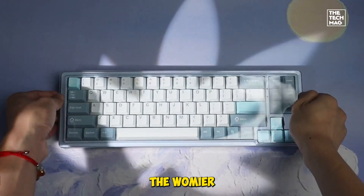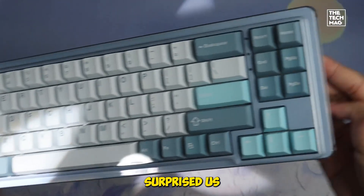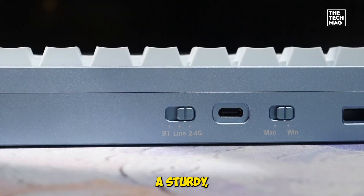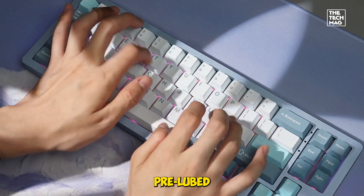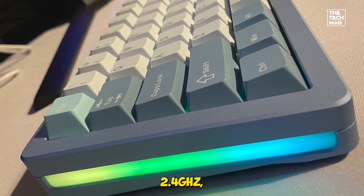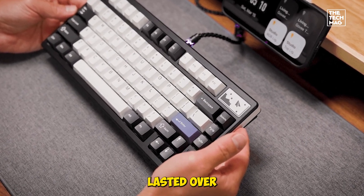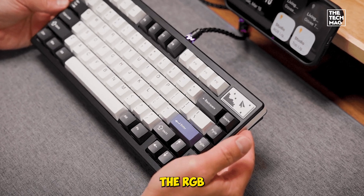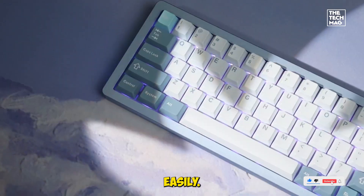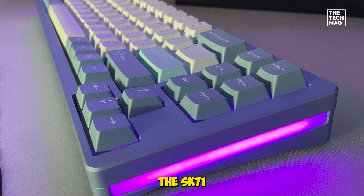The Womir SK71 is a 75% wireless mechanical keyboard that surprised us with its creamy typing feel and bold design. The aluminum alloy shell gives it a sturdy, textured look, and the gasket-mounted structure with pre-lubed switches made it one of the quietest boards we tested. It supports Bluetooth, 2.4 GHz, and wired modes, and the 4,600 mAh battery lasted over a week in our tests. The RGB lighting is bright and customizable, and the software lets you build macros and tweak effects easily. If you want a compact board that feels luxurious without the luxury price tag, the SK71 is a hidden gem.